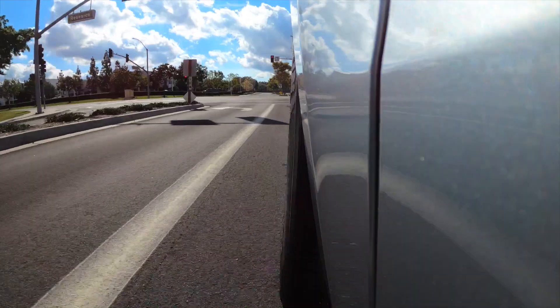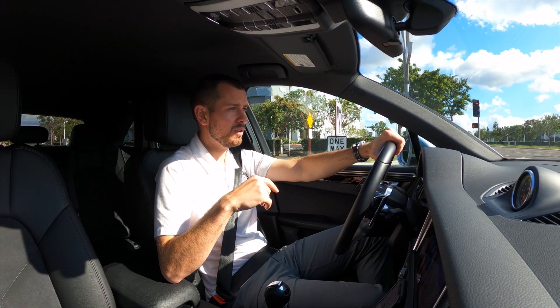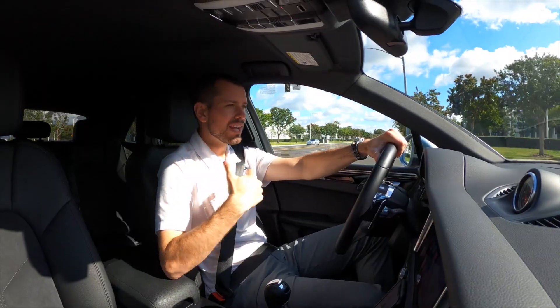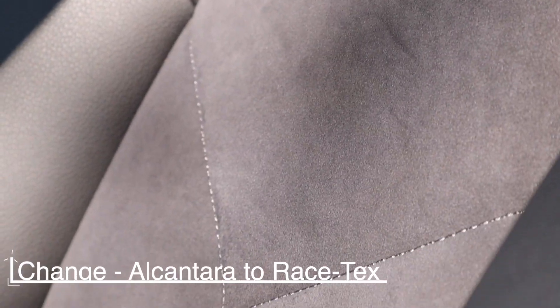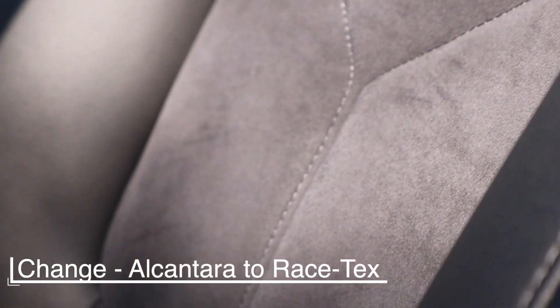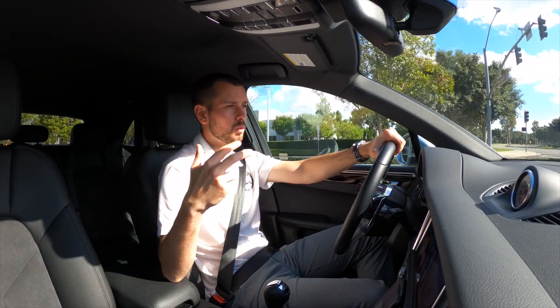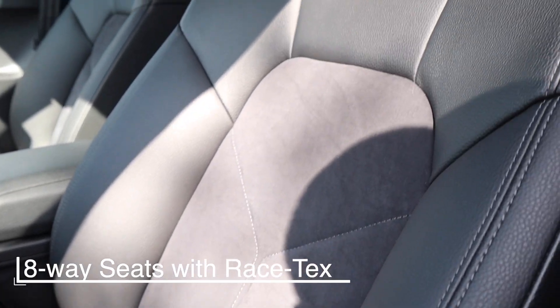Something I discussed when I was talking about the 718 video — go ahead and check the link above if you haven't seen that — was the change from Alcantara, which we're now calling Racetex. That's a Porsche-wide change for all the different models, but in this current model I'm driving it has the Racetex seat centers here in the center, so now that's considered Racetex.